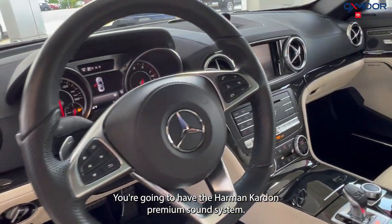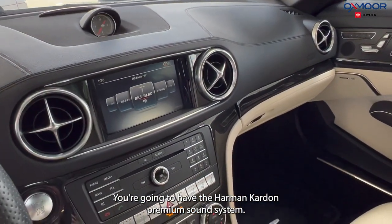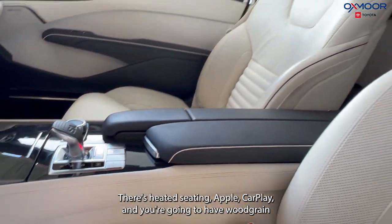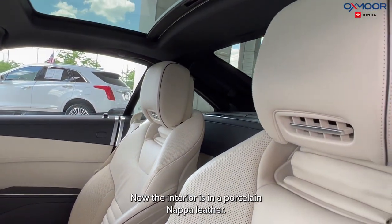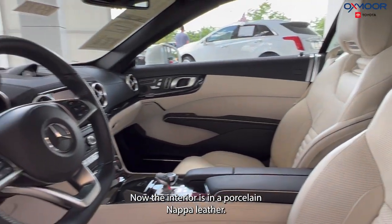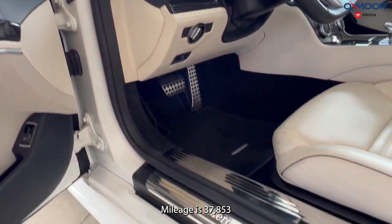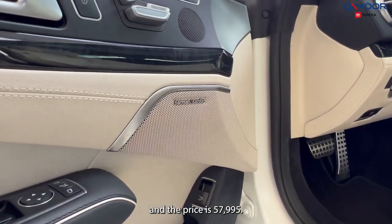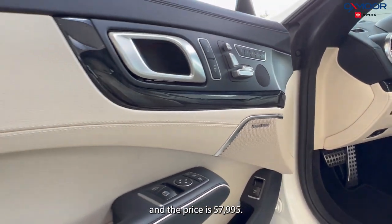You're going to have the Harman Kardon premium sound system, heated seating, Apple CarPlay, and wood grain accents. The interior is in a Porcelain Napa leather. Mileage is 37,853 and the price is $57,995.